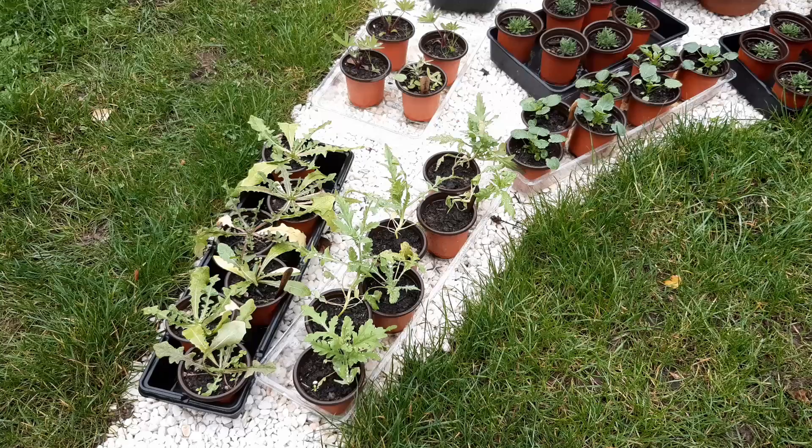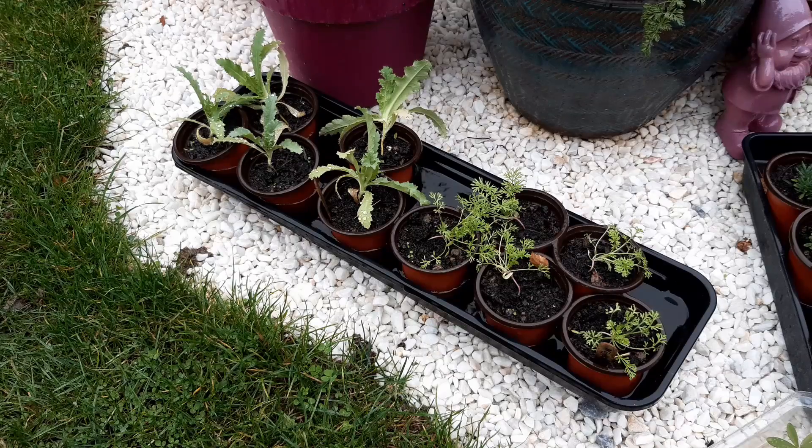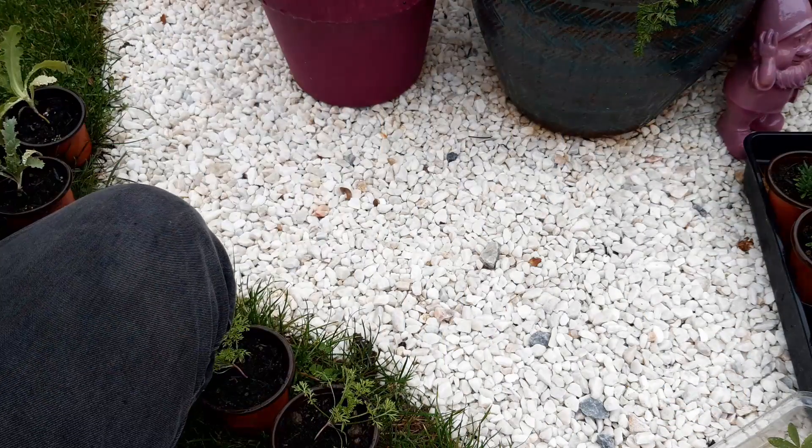Do keep an eye out if you have any young plants in trays. With all this rain they can quickly fill up and drainage holes can get clogged with leaves. Plants can sit in water for a short time, but too long and the plant will start to die.